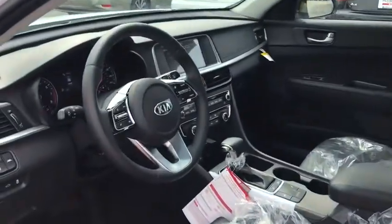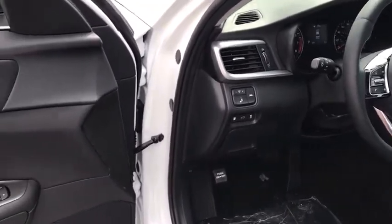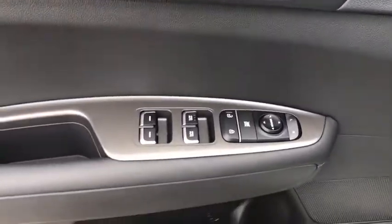This vehicle has less than 100 miles. Here are some of this vehicle's great options: traction control, dual airbags, alloy wheels, power steering, four-wheel disc brakes, trip computer, security system.